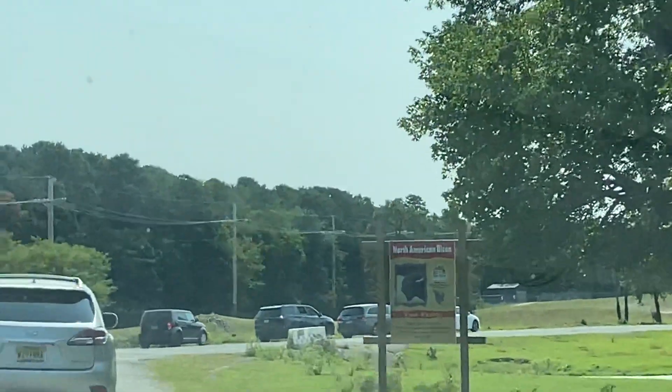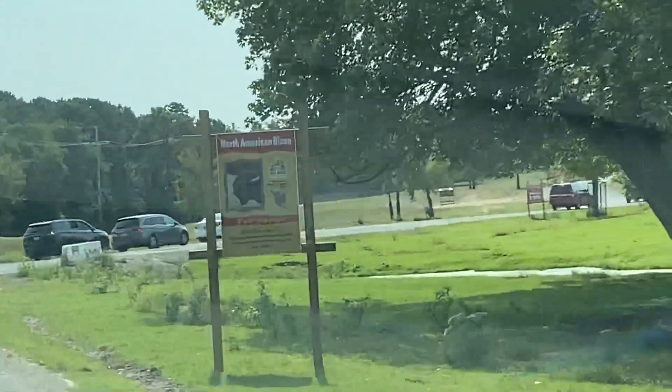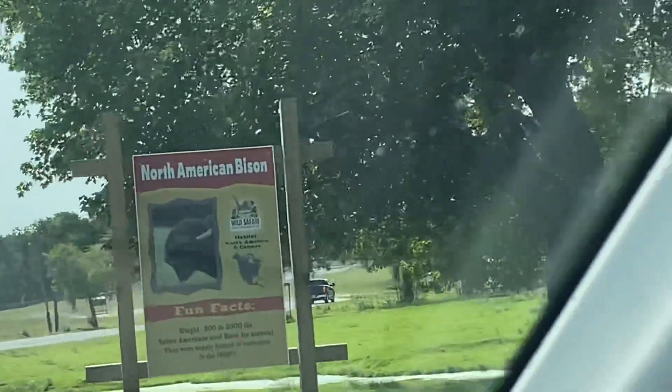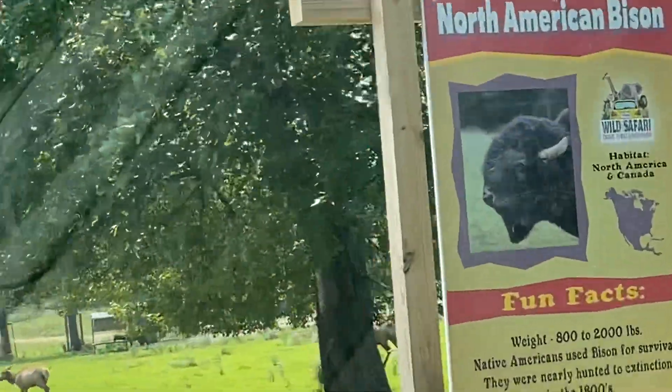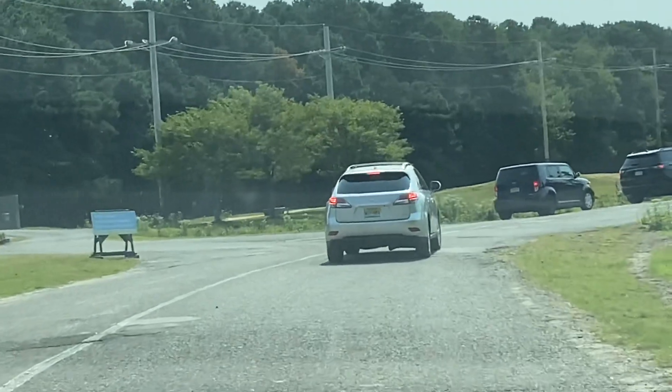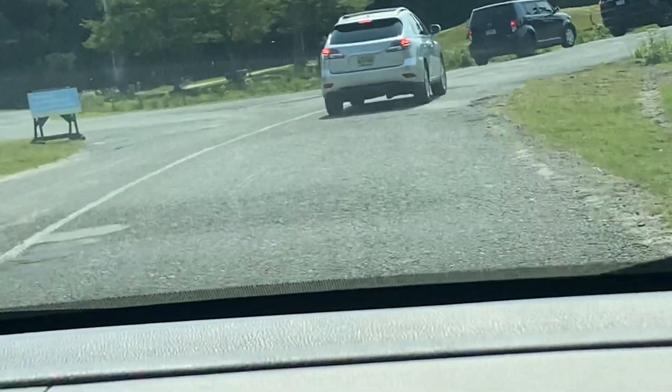Let's talk about the American bison. These giant brown creatures are the symbol of the North American Great Plains. Bison are the largest American land animal, weighing up to 2,200 pounds and standing 5 to 6 and a half feet tall.